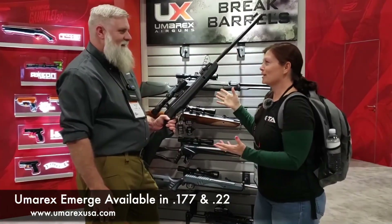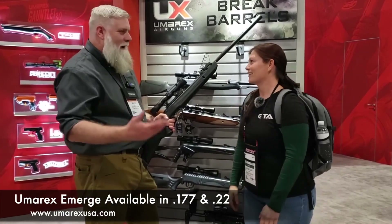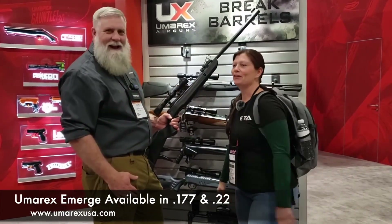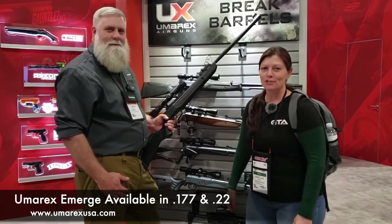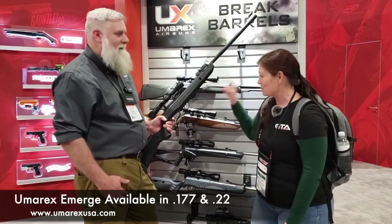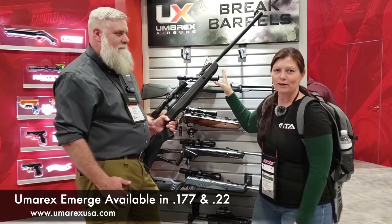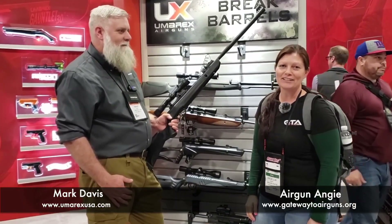Mark, thank you for being willing to get back on camera with me again. Guys, go check them out at umarexusa.com. This is the Emerge, available in .177 and .22, multi-shot break barrel. Thanks for watching. Y'all just have a good day — have an awesome one. See ya!